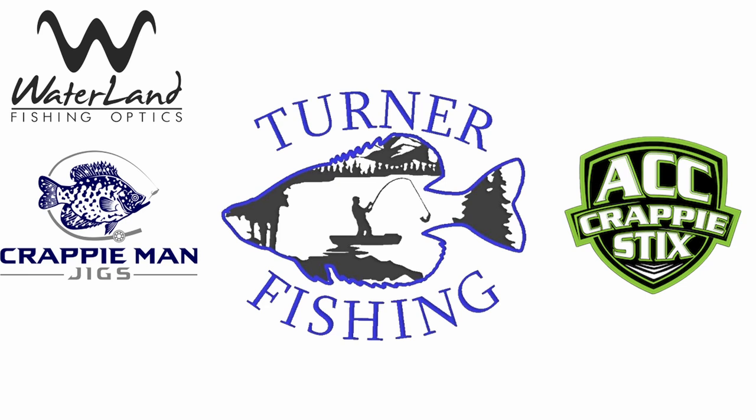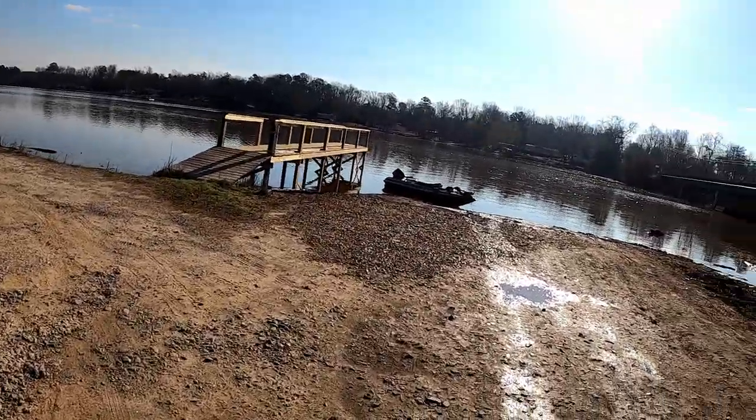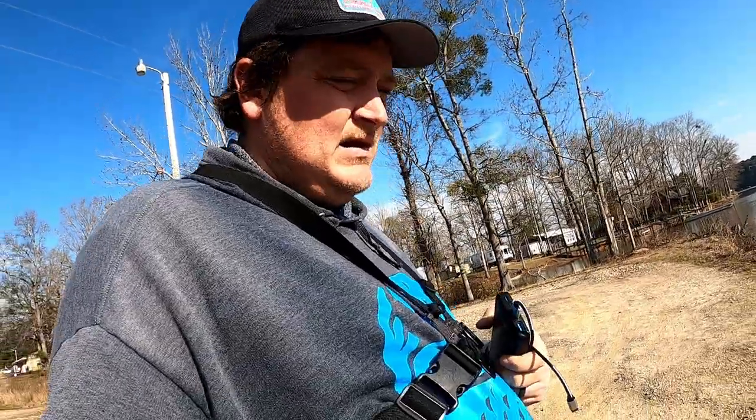What's going on everybody, welcome back to the channel. I don't got a lot of time today, probably like five hours worth of fishing, so I decided to try my luck down here. I haven't been here this spring and last year we made some really good videos here catching a bunch of two-pounders.